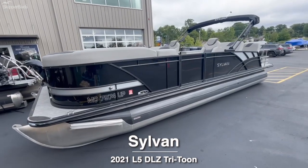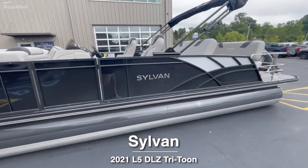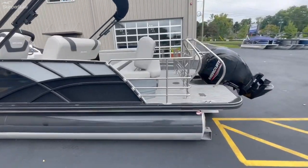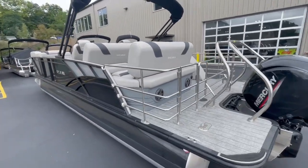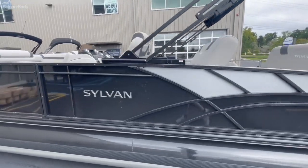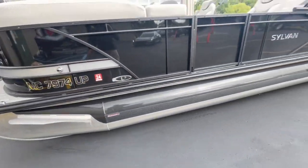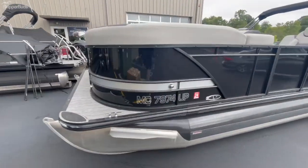What is going on everybody — here I have a 2021 Sylvan L5 DLZ, 25-foot, really nice boat with the black exterior and the silver accents. They added this vantage pontoon wrapping guard that protects the outermost part of the toon.